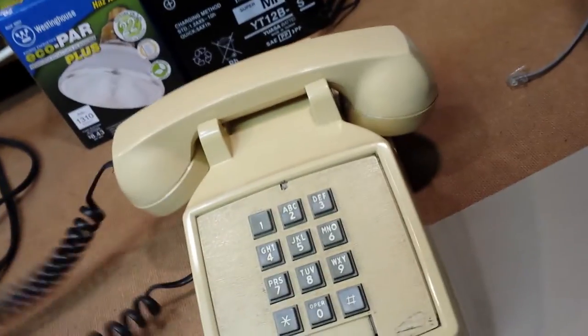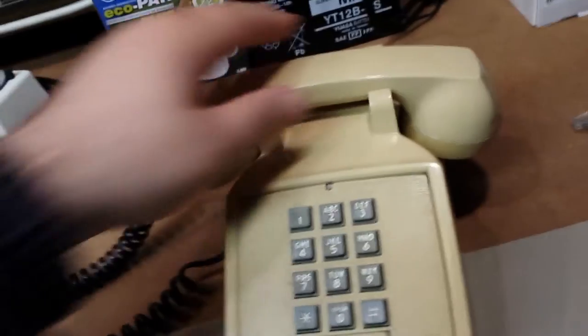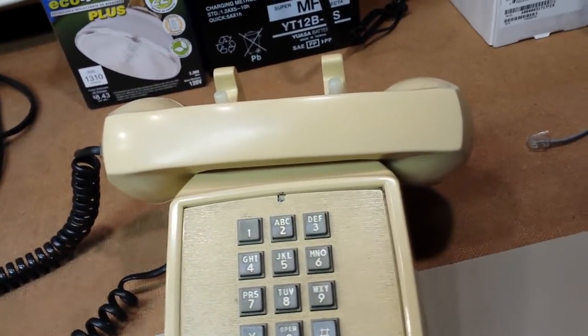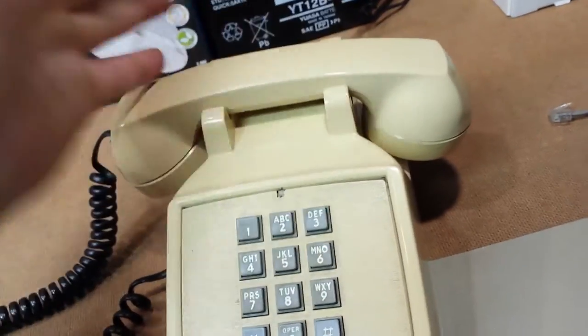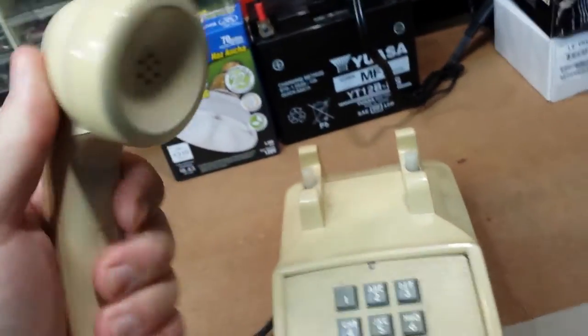It normally hangs up like that, but if somebody calls and it's for the guy next to you, there's your hold — just like that. Put it right there, and then he goes and picks it up, and when he's done he hangs it up and it's all done. A real phone with a real handset, and it's made in USA.